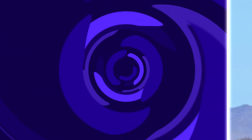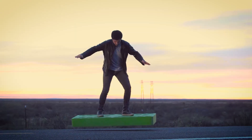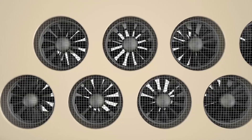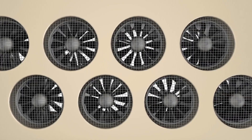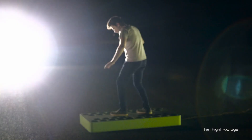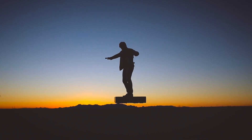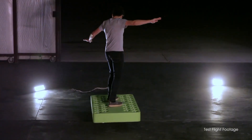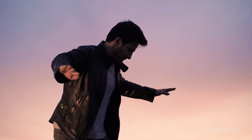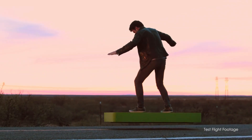ARCA Board is a hoverboard developed by ARCA Space Corporation. It is the first commercially available hoverboard, powered by 36 electric ducted fans, capable of transporting a person of up to 110 kilograms, with an endurance of up to six minutes. The machine has a phone app for controlling and navigating the vehicle and an inbuilt stabilization system. ARCA first unveiled the ARCA Board on December 24, 2015, and announced it was commercially available for purchase on their website at $14,900.